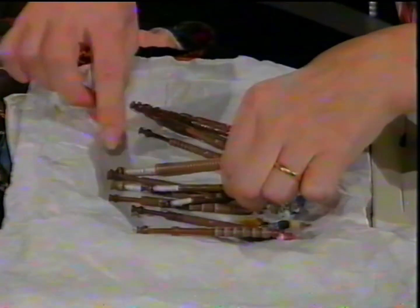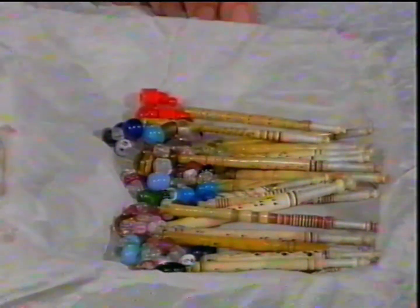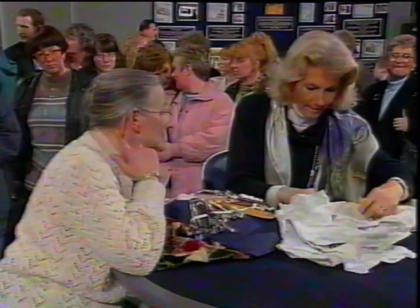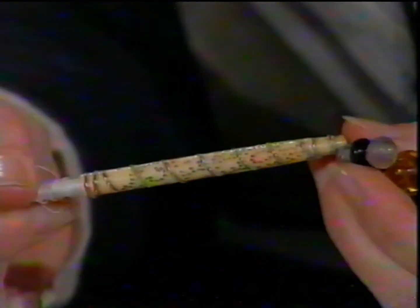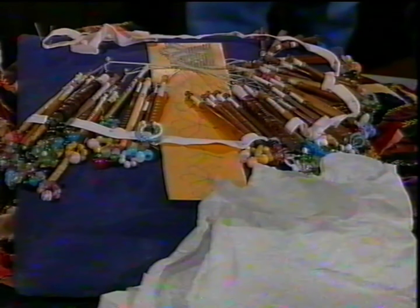We have wooden lace bobbins, which are highly collectible — these can be found now for about five pounds each, so you've got quite a lot here already. Then we have another layer down with some more with names on. One I particularly like says 'marry me quick and love me forever' — that's one of the finest ones I know. That can be worth 50 pounds on its own. These bobbins on this pillow are probably worth three to four hundred, and what we've seen here will add up to about a thousand pounds.